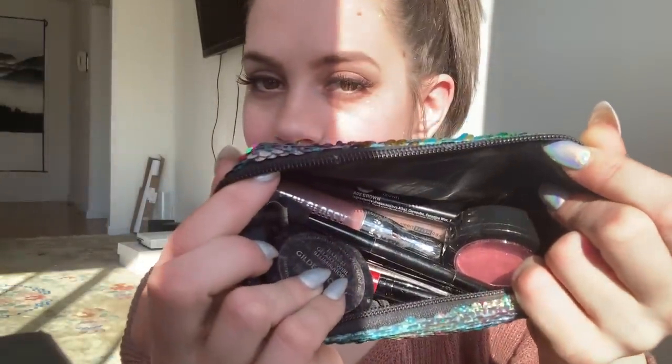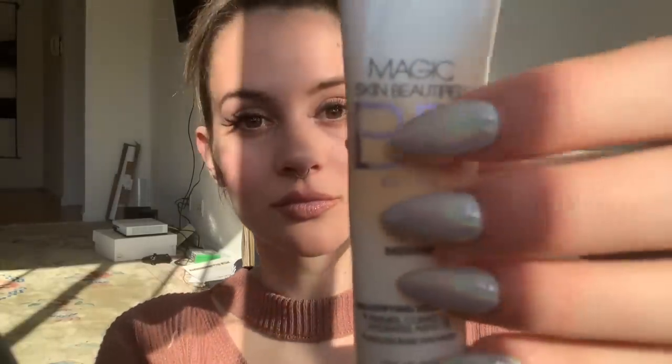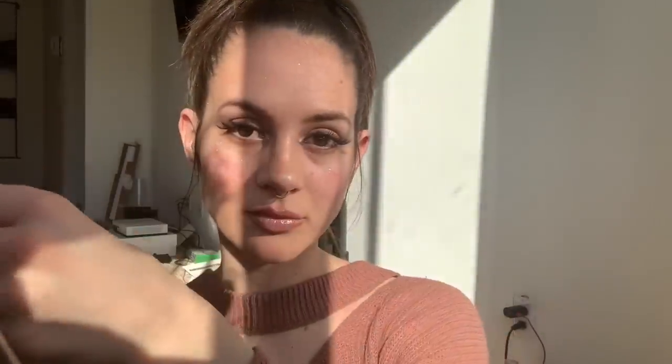These are some of my products, I'm just going to show you. Because we're going for a simple makeup look, I didn't bring too much makeup with me today. The next thing I'm going to do is your face makeup, and I just use a simple baby cream. You look so cute.